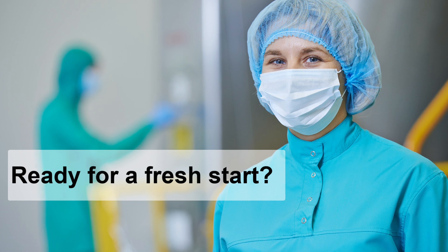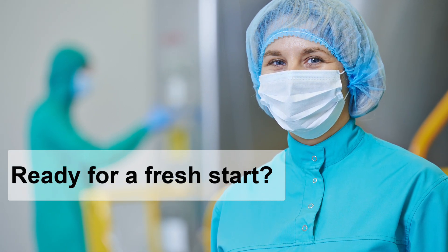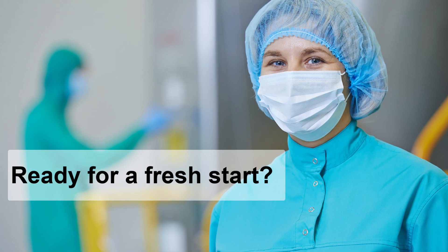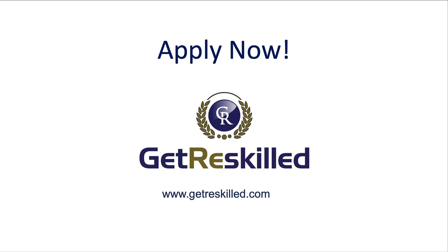So if you've been wondering whether you can actually do this, the answer is probably yes. This course is built for people who are starting fresh, changing paths, or just want something more solid and reliable. Check out our website at www.getreskilled.com and apply when you're ready. We keep the numbers small so we can support you properly, and we'd love to help you take that first step. Thanks for watching.